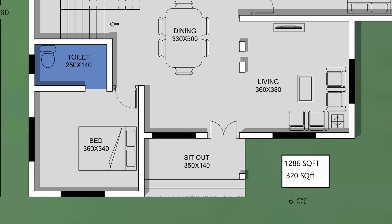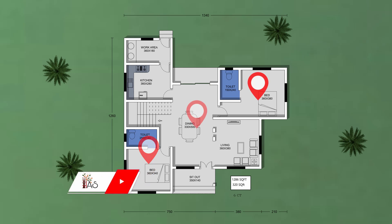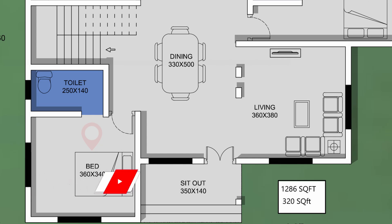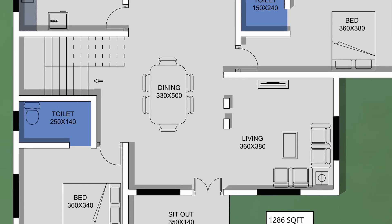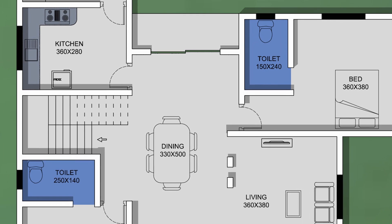The living area is on the 1st floor. This is the sun room for the living area. This is the front room for the living room. There is a stair in the dining area.